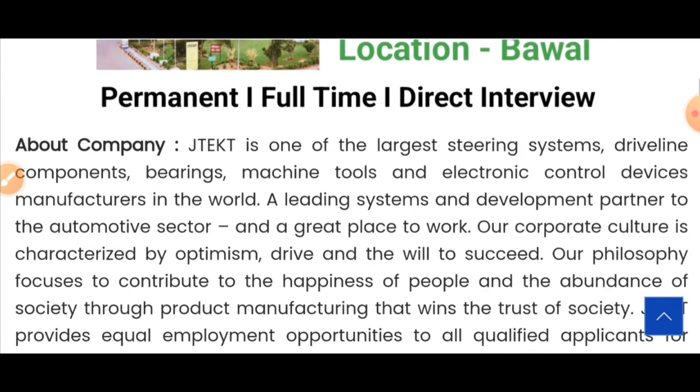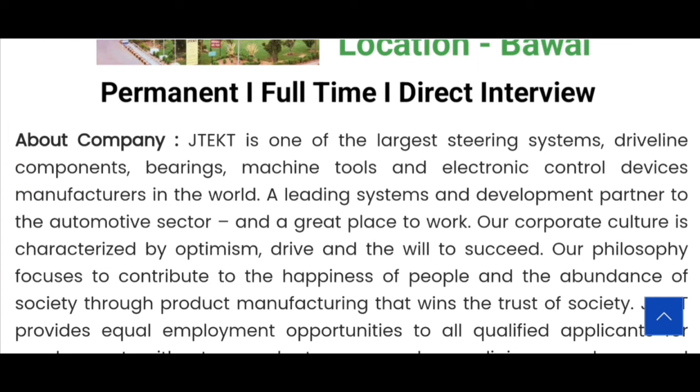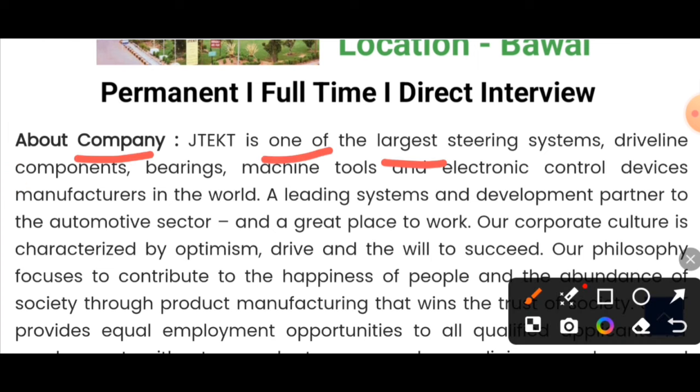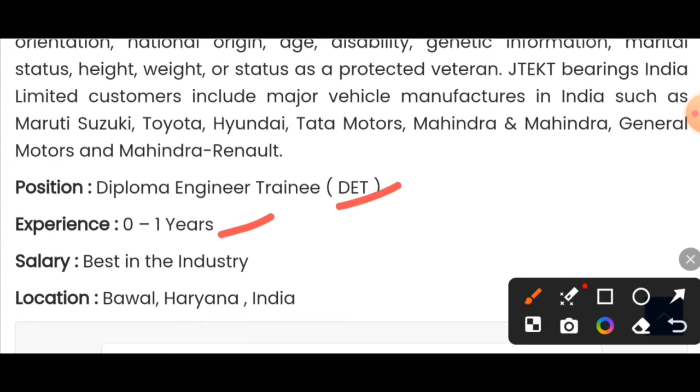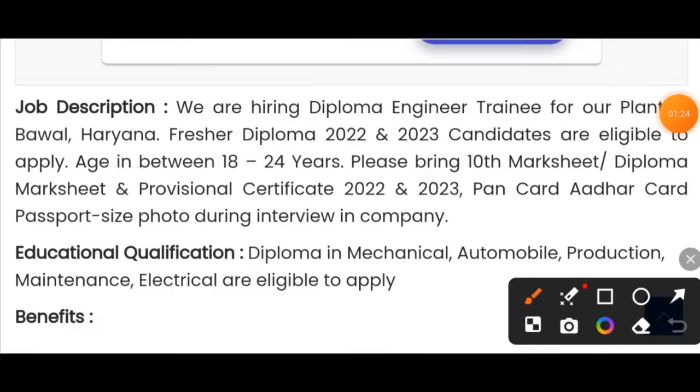This is a permanent and full-time job. You can read about the company and your designation as a diploma trainee. The job is open for freshers from the 2022-2023 batch. The plant location is in Haryana. The required age is 18 to 24 years.